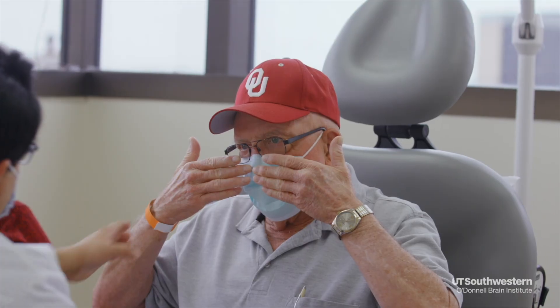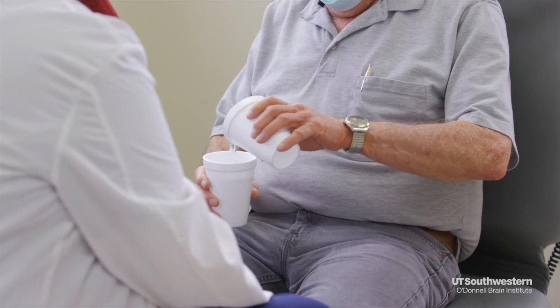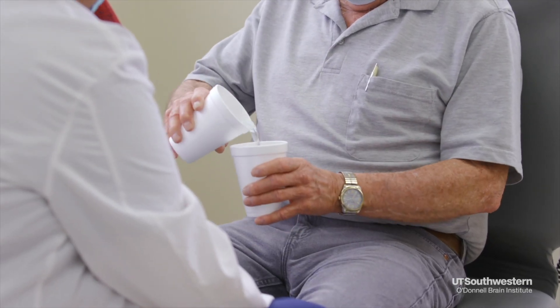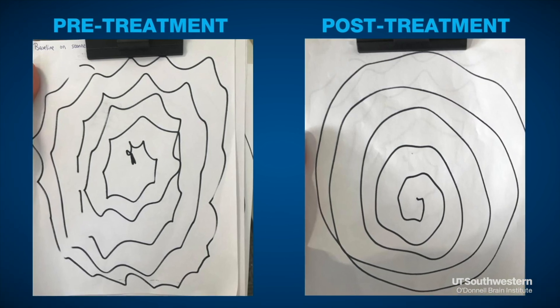Focused ultrasound is a new treatment for essential tremor. Over 96% of patients experience improvement in their tremor after treatment with focused ultrasound. On average, patients experience a 50% reduction in the severity of their tremor. For some patients, their tremor is eliminated entirely.